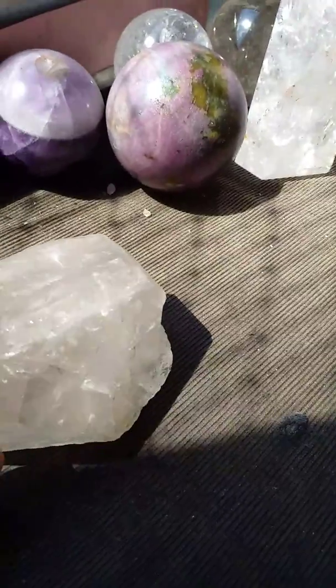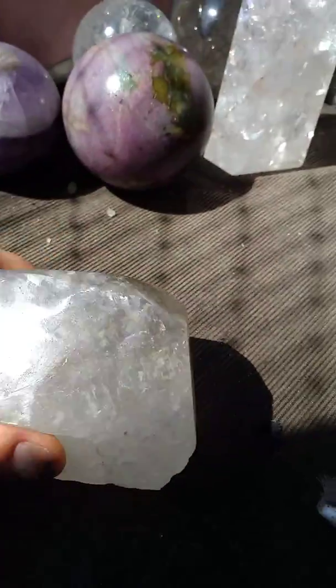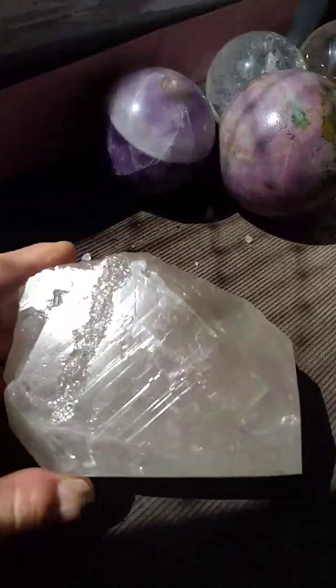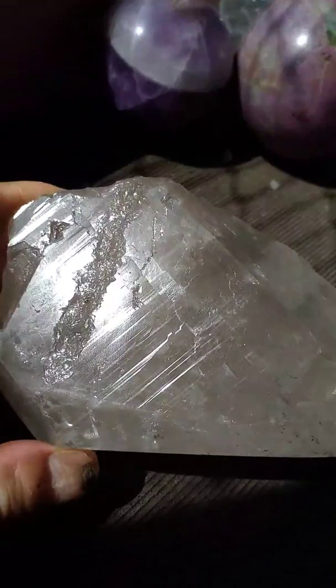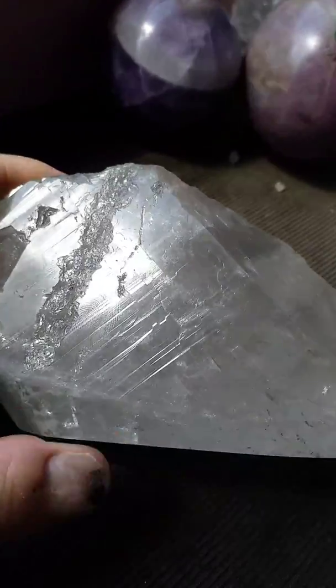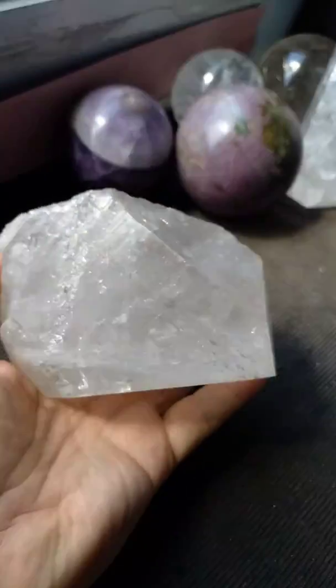I used to use a blue magic marker to show the rainbows and show where the lightning struck, but now video does the job much better. So you know exactly what you're getting, and there's the size of the crystal.